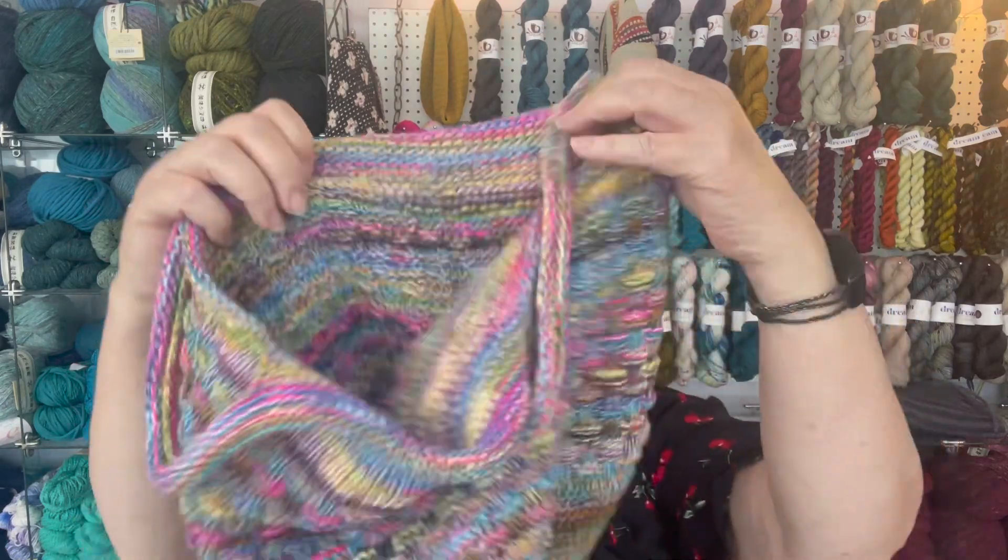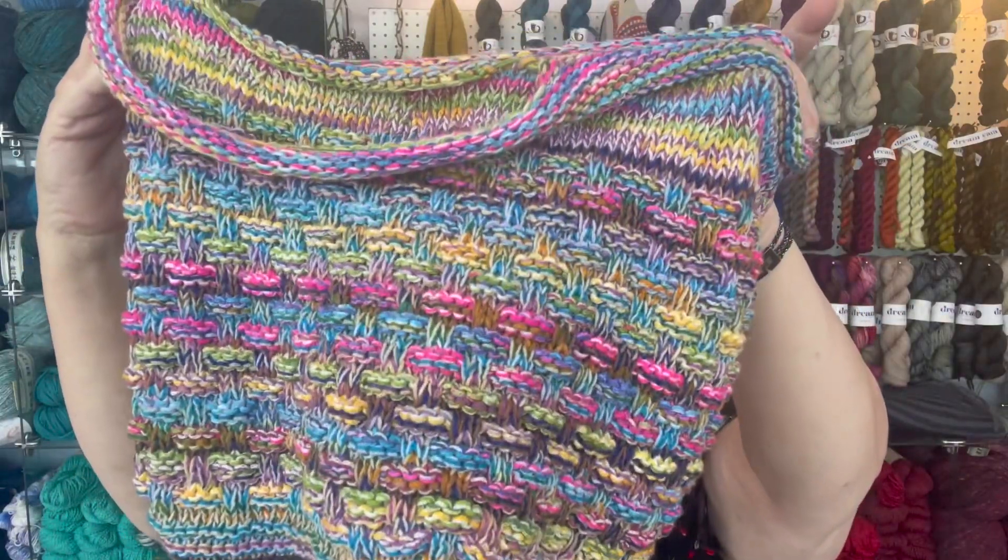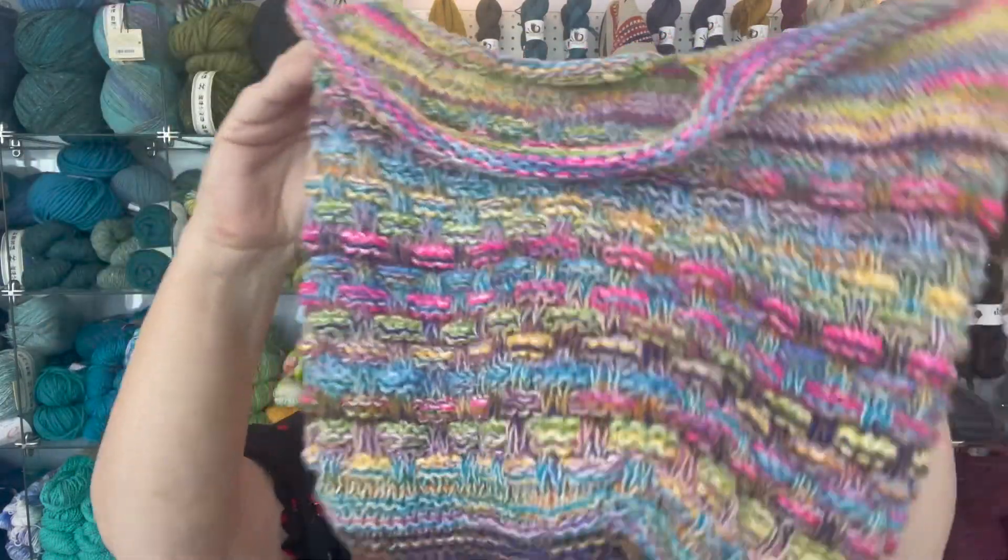I'm just going to go down through classes and show you stuff — it's all going to be class related today. The first class is coming up this Saturday from 10 to 12, and it's the market bag, which I've been showing you. Everybody's having fun. I've got a few people who have already started it and it's just a really fun bag.